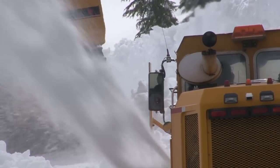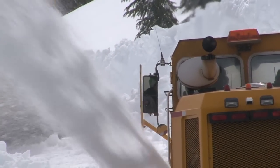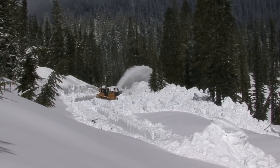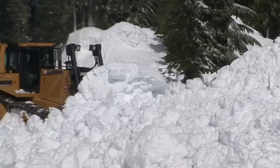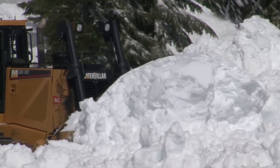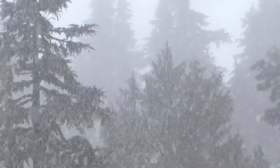Once you get it down to a certain depth, the rotaries can actually progress pretty fast. It also does a real clean job and it protects the road surface — if the dozers were to be on the road surface, you'd have damage on the road surface. It's not all forward progress, though. Like you can see, it's snowing.